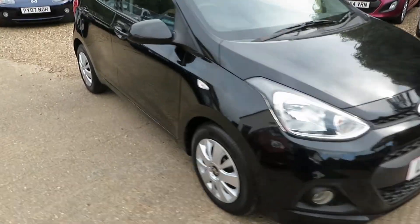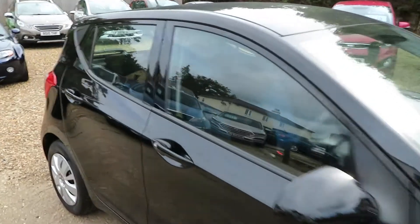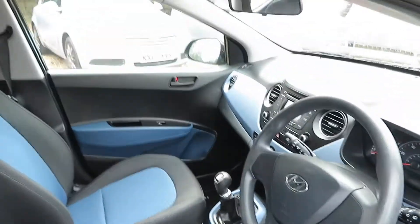Good morning! Here's a fantastic little 5-door Hyundai i10. It's a great first car — it's thinking outside the box.